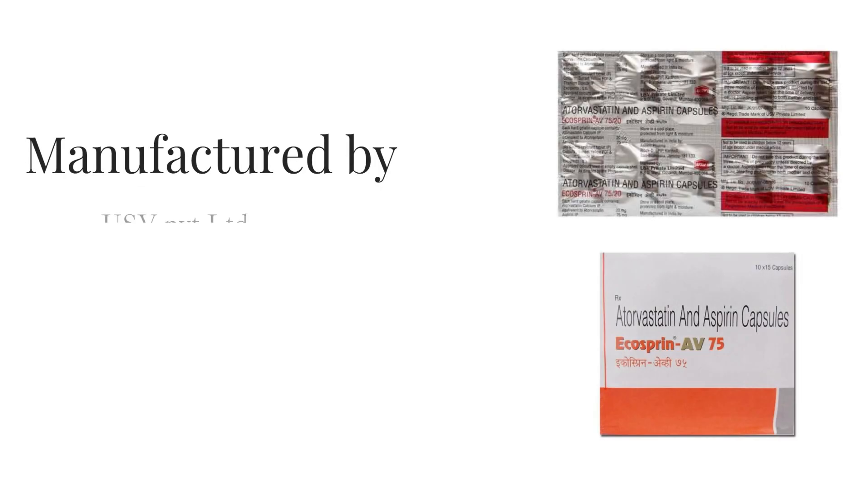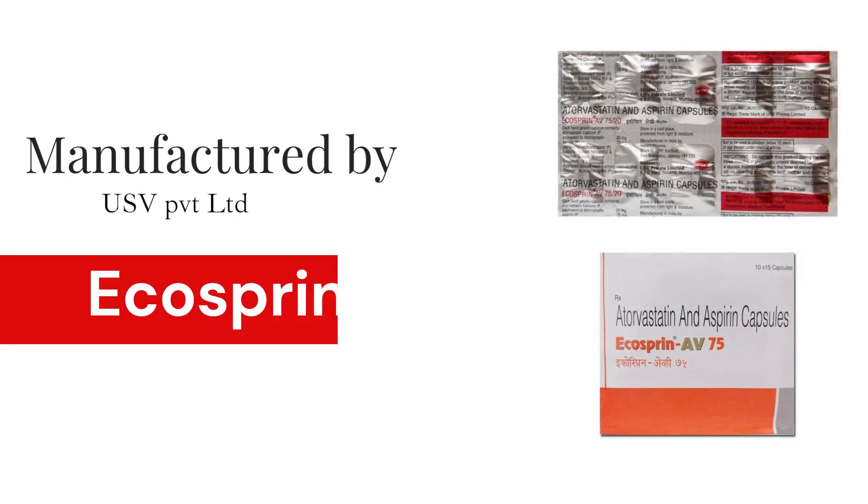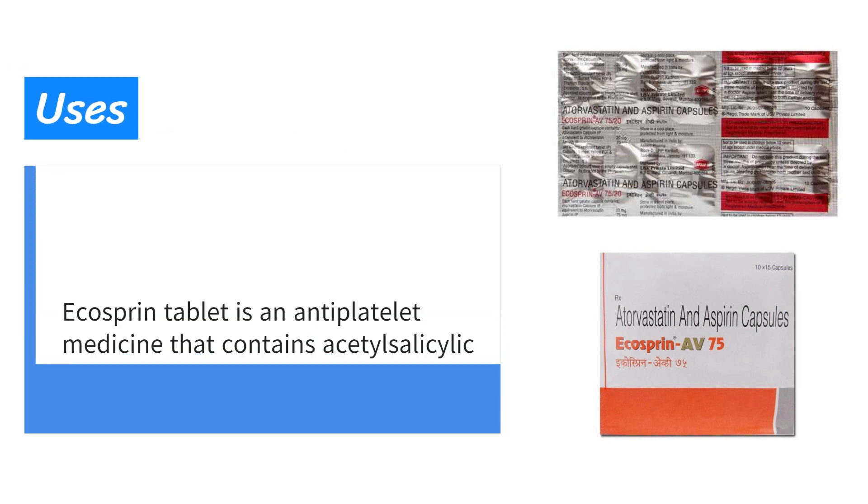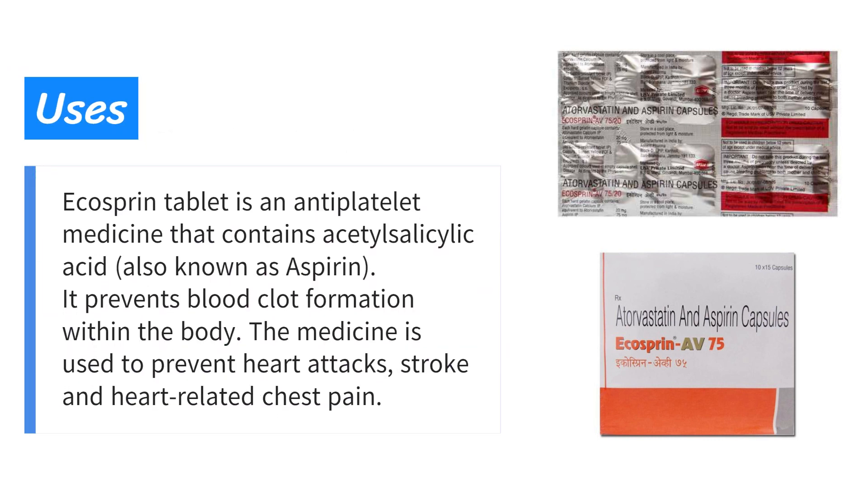Manufactured by USV Private Limited, Ecosprin capsules — Ecosprin tablet is an antiplatelet medicine that contains acetylsalicylic acid, also known as aspirin. It prevents blood clot formation within the body. The medicine is used to prevent heart attacks, stroke, and heart-related chest pain.